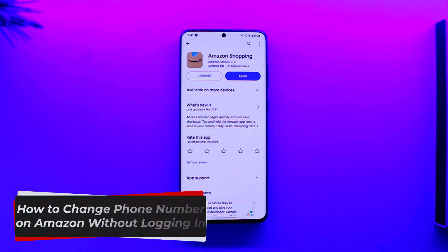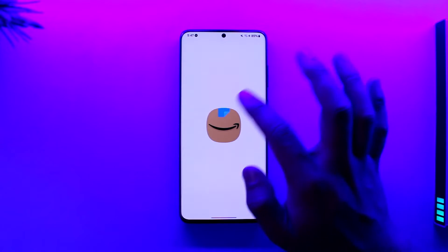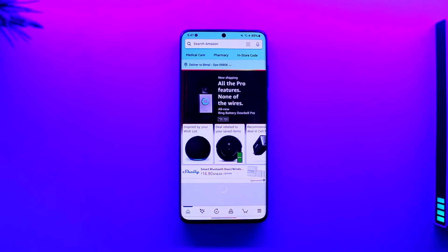How to change phone number on Amazon without logging in. Hey everyone, welcome back to our channel. In this video we're going to learn how we can change phone number on Amazon without logging in, so make sure to watch the video till the end. Now, if you are not logged into Amazon, you can't actually change your phone number.